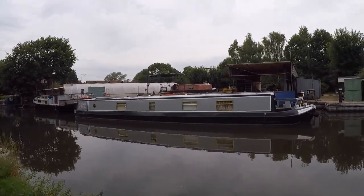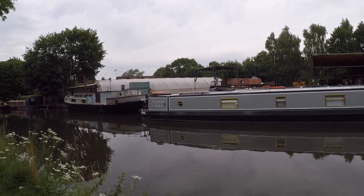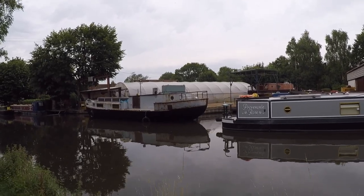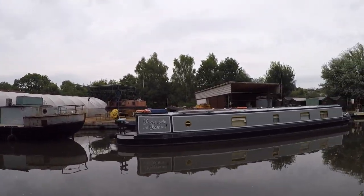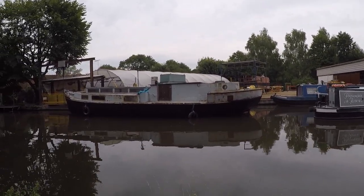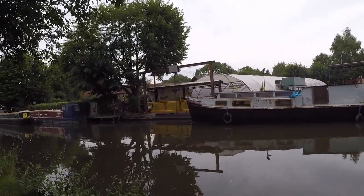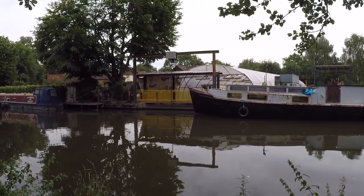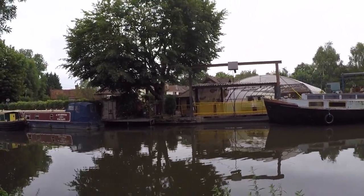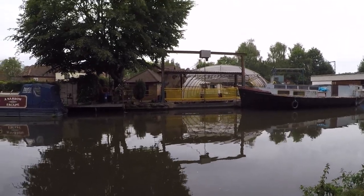Traditionally you pick sloes after the first frost, but all the sloes I've seen have shrivelled up by then. So pick them now if they've got a bloom on them and stick them in the freezer until you're ready to make your sloe gin. This is still the dock — quite busy. It's nice to see they've obviously kept this from the original dock, with all the work still going on like it used to.